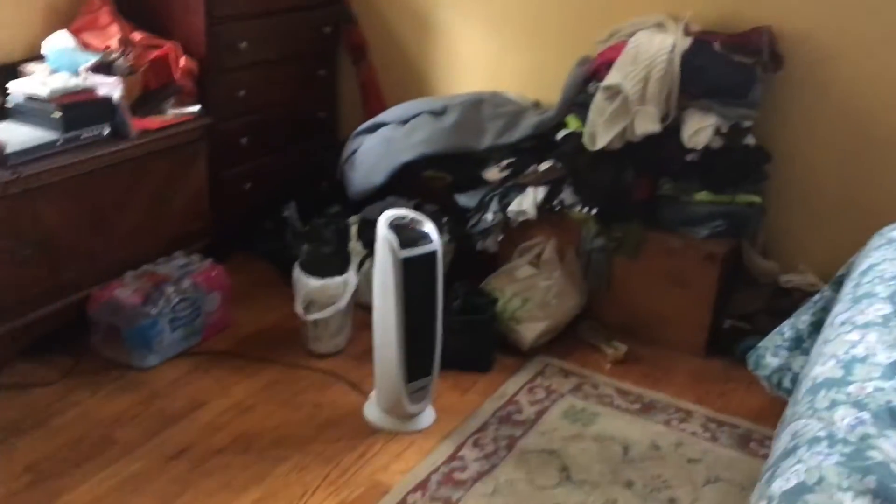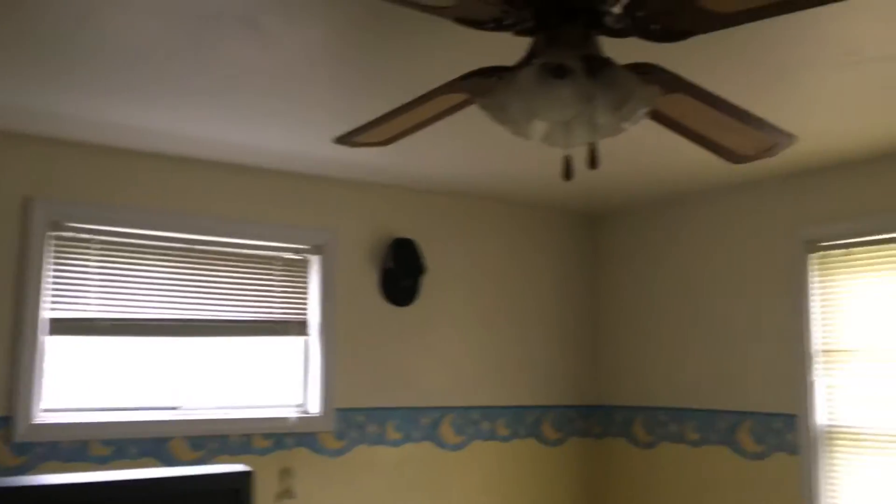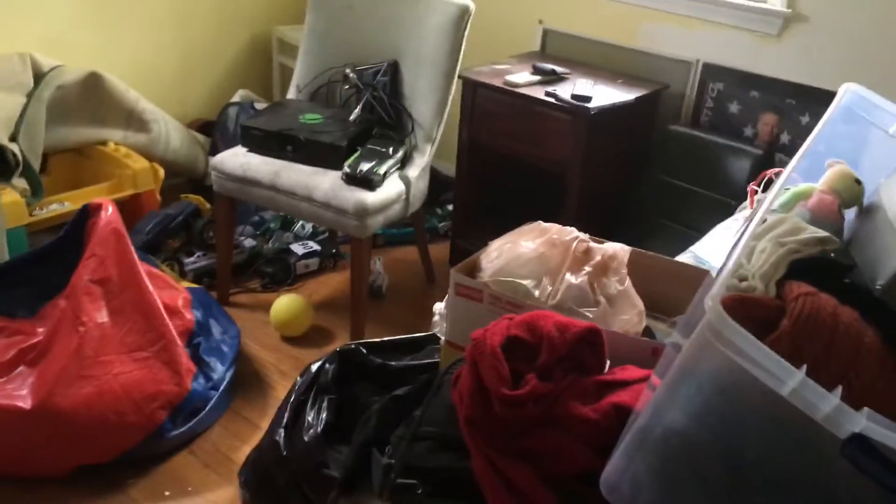Bedroom. Full bath. Another nice-sized room. Let's go upstairs. Combine these rooms and make one large master suite. A lot of space, all the way around.